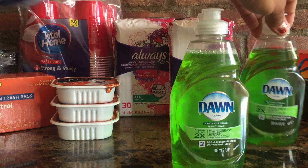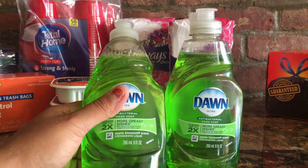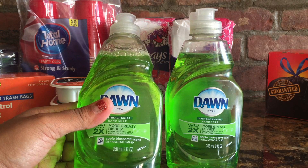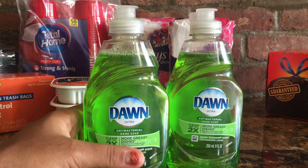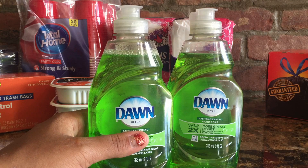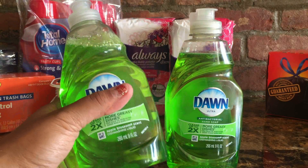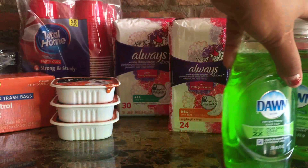The next deal is Dawn dish soap. They're buy one get one free right now — the price is $1.87, so when you pick one up you get one free, which works out to about 93 cents per nine-ounce bottle. I didn't see any Dawn coupons this time, but keep an eye out — they sometimes have 25 cents off or 75 cents off depending on what's available.